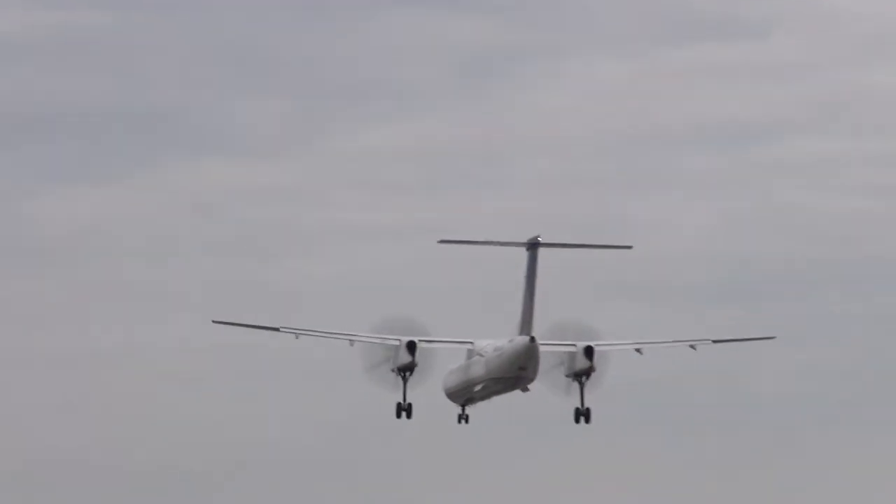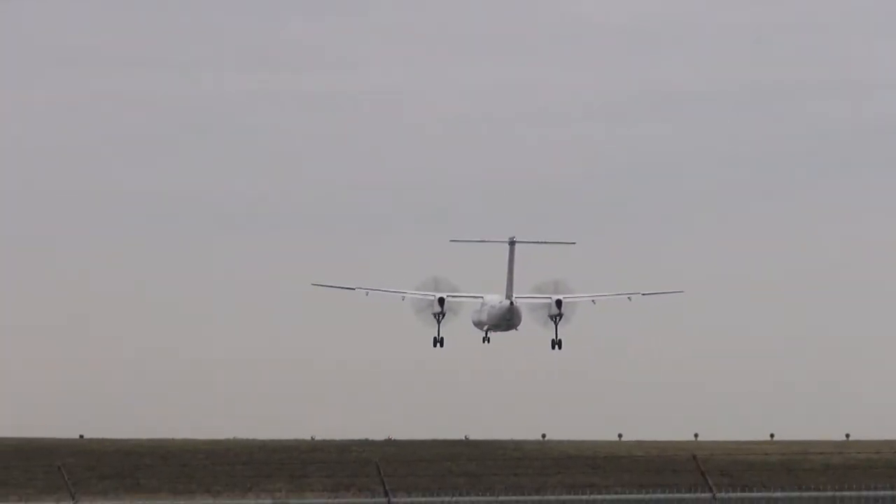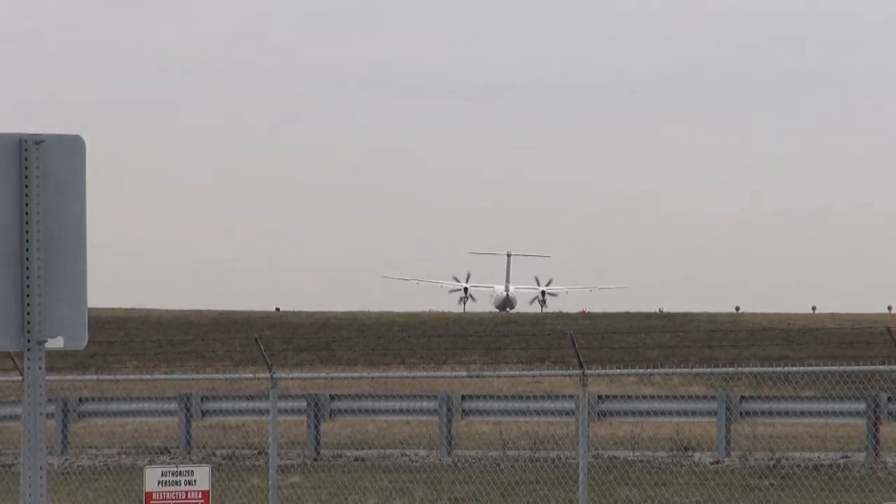769, Toronto, Target A, dash 8, touching down ahead. Wind is 130 at 6 knots, clear to land runway 06 right. Air Canada 769.